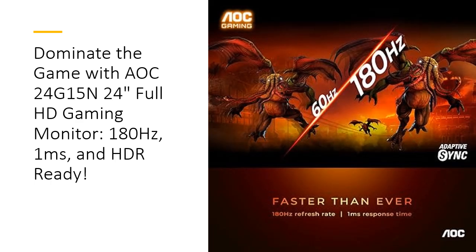Experience breathtaking visuals with the AOC24G15's 116% sRGB wide color gamut and HDR readiness, bringing your games to life with vibrant colors and remarkable details. The advanced VA panel technology delivers superior contrast and ensures consistent colors from any viewing angle, so you can spot enemies lurking in the shadows without missing a beat.